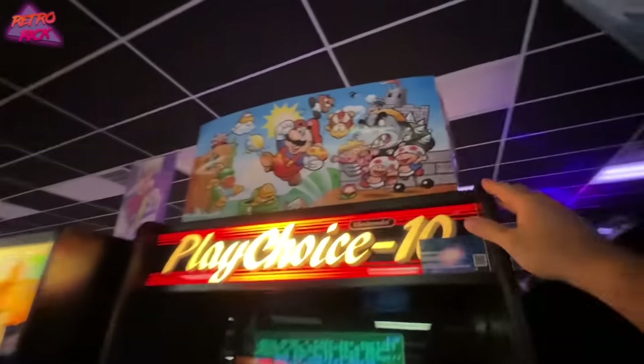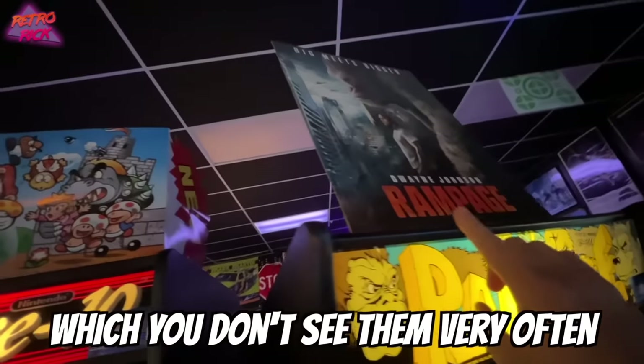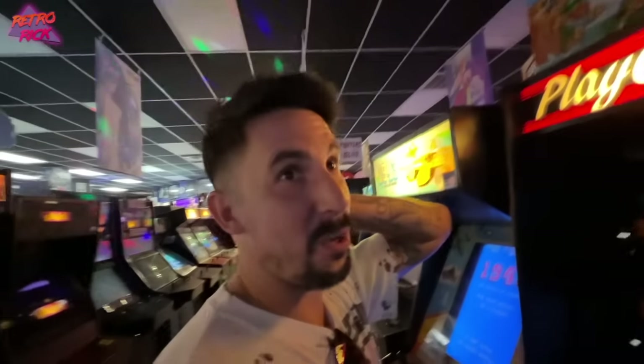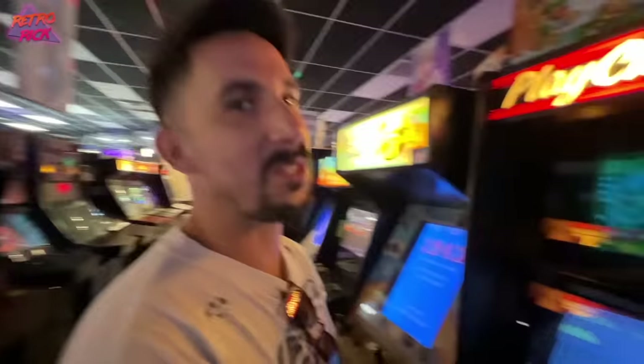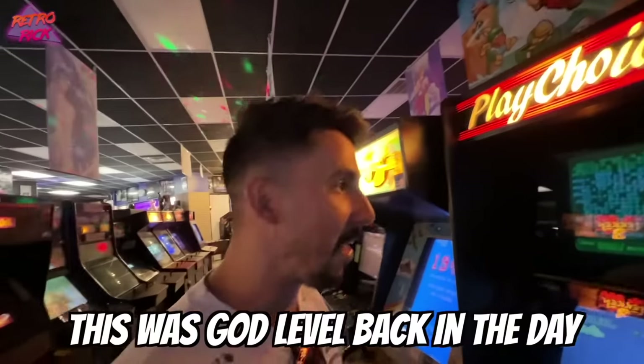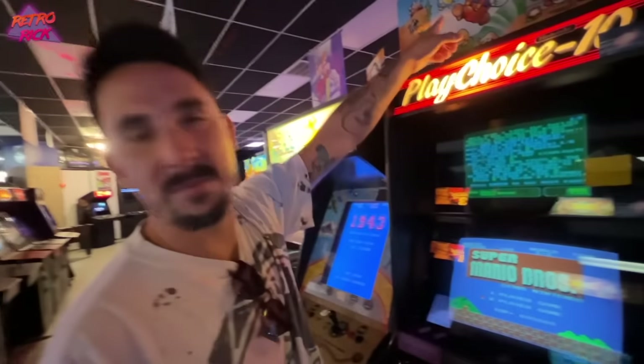We have a PlayChoice 10 over here. See the PlayChoice 10? He has the original topper — a little bitty piece of cardboard. These came with toppers, which you don't see very often. You literally cannot find these anywhere — that's the original topper. In order to give people a taste of what the NES had to offer, Nintendo did the ingenious thing of releasing the PlayChoice 10 in arcades in 1986. Ten games on one machine, double screen, your choice — god-level back in the day.